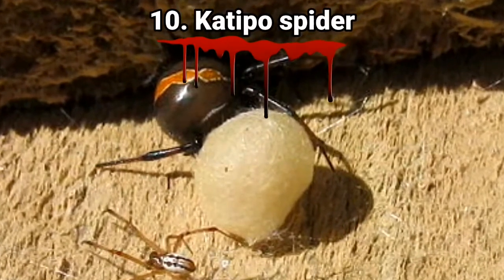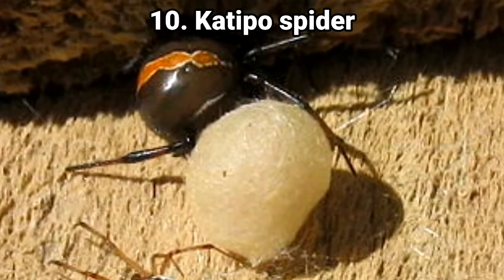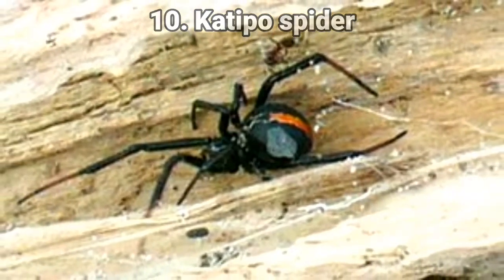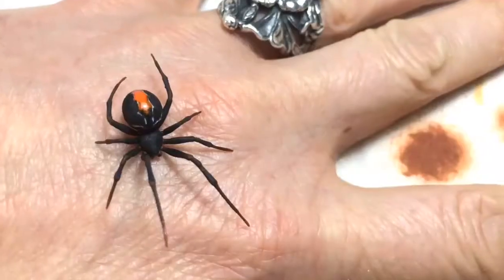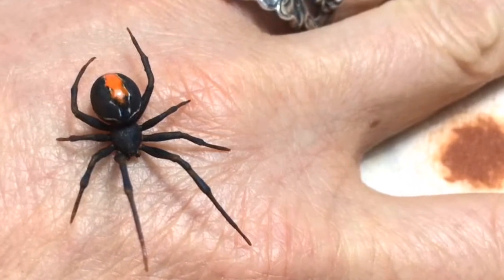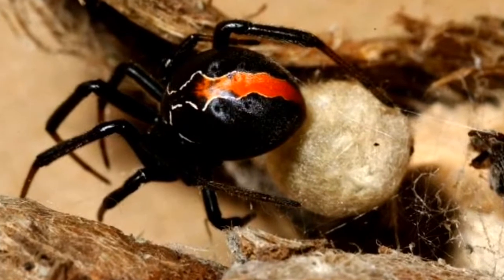Number 10: the Katipo spider. Considered to be one of the most poisonous creatures in New Zealand, Katipo spiders are considered endangered and they're shy critters, but their venom packs a punch. Skinny dipping anywhere in their territory would be very unwise, as they are capable of delivering a potentially dangerous bite that produces the toxic syndrome latrodectism.